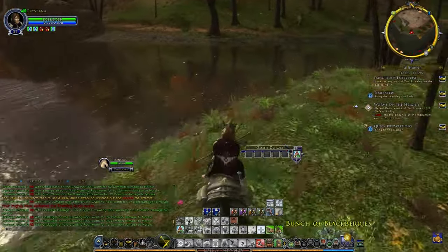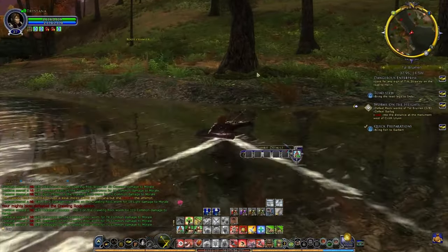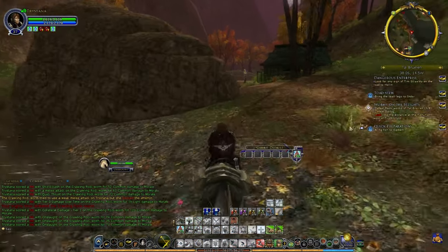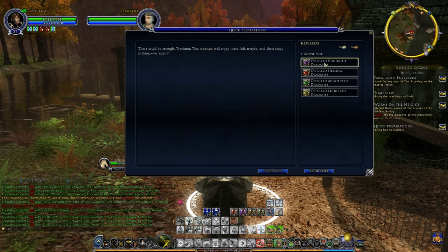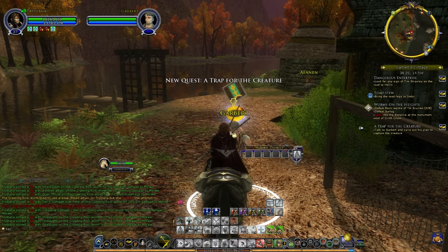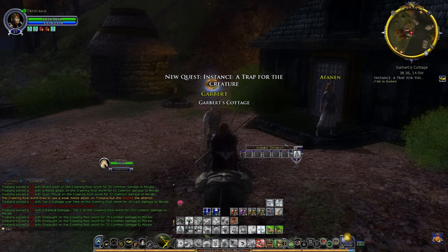If I go a bit further inland I shouldn't get dismounted when I try riding across - and I did anyway, damn it. Ponies and hobbits are so crappy at crossing water. Talk to Garbutt and carry out his plan to capture the creature - there we go. This will be a quest instance. It did say it was solo only, so you might have to do this on your own if you're questing with a friend.